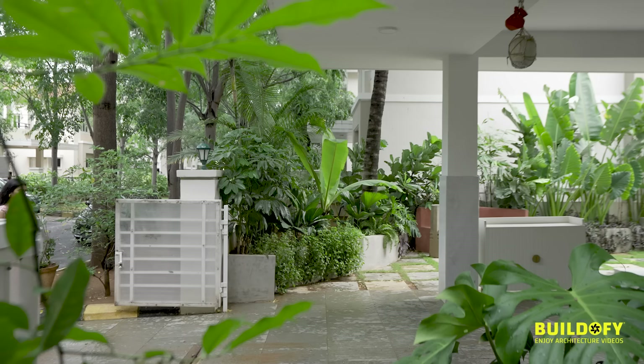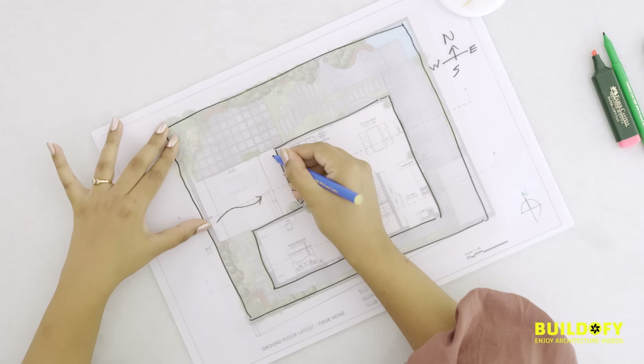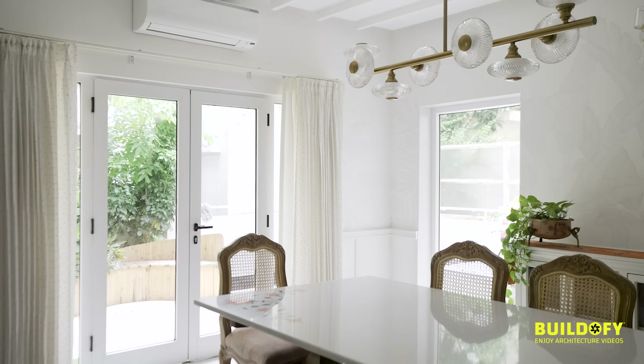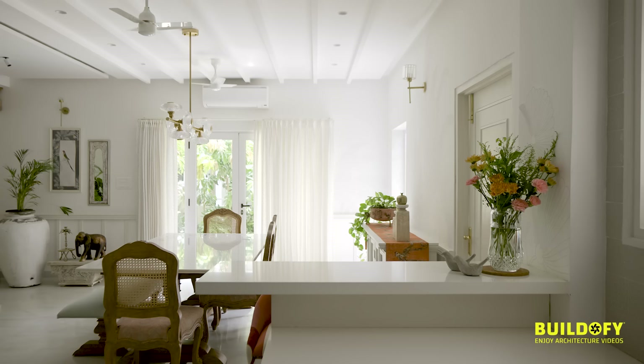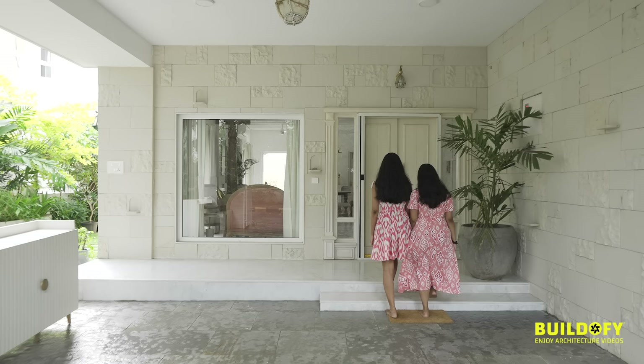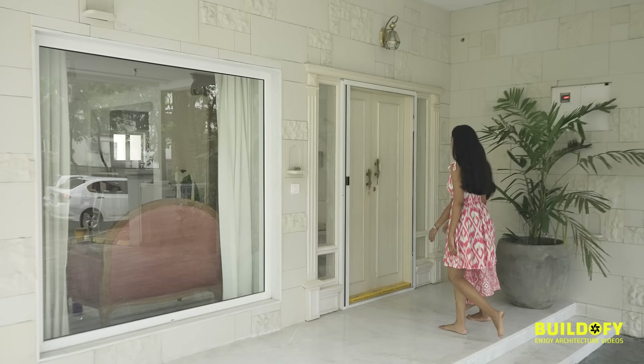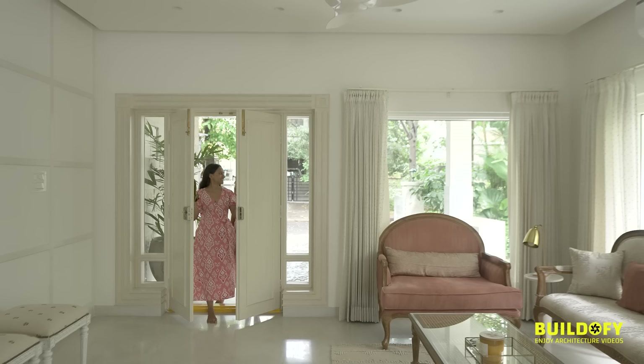This is the main entry of the home through the west — this is our main door. What we've done is made huge punctures in the wall so that we can get in a lot of light and cross ventilation. As soon as you enter, we wanted to create a little snippet of what you can see on the inside, so we added a big large full-length picture window so you can actually see peaks of the home from the outside.